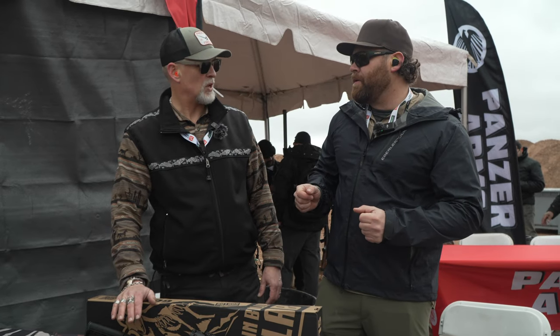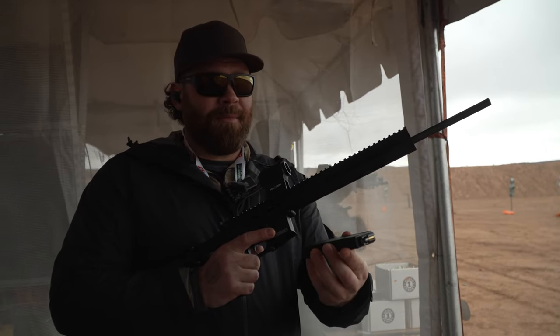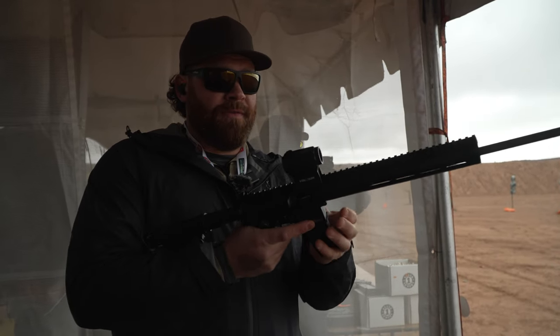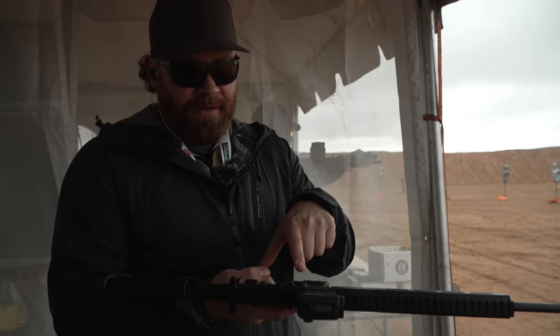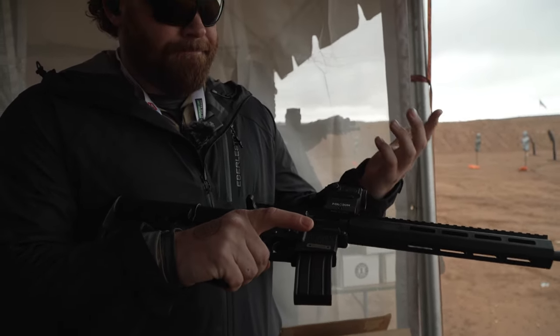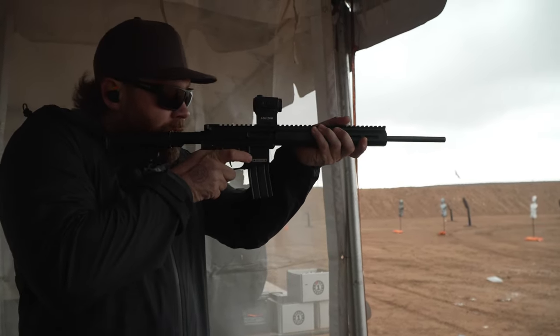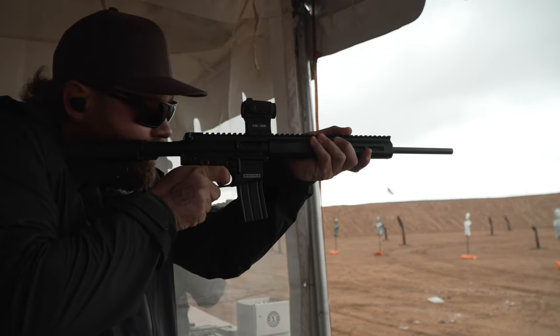These are going to be available in a one round, five round, and ten round magazine. The bolt even locks open. Everything works the exact same way — it's just like a miniature AR. We have a bolt release over here. It honestly almost feels like a toy. Let's shoot it and see what it feels like — safety off.